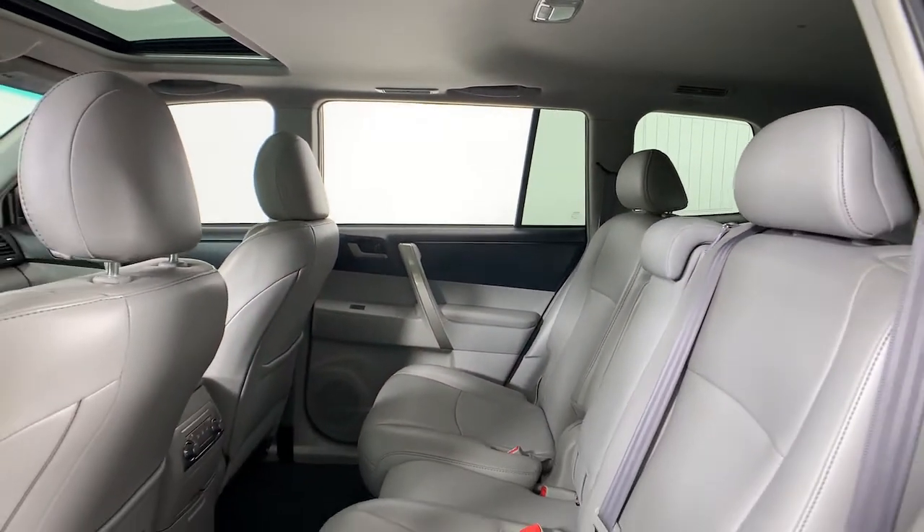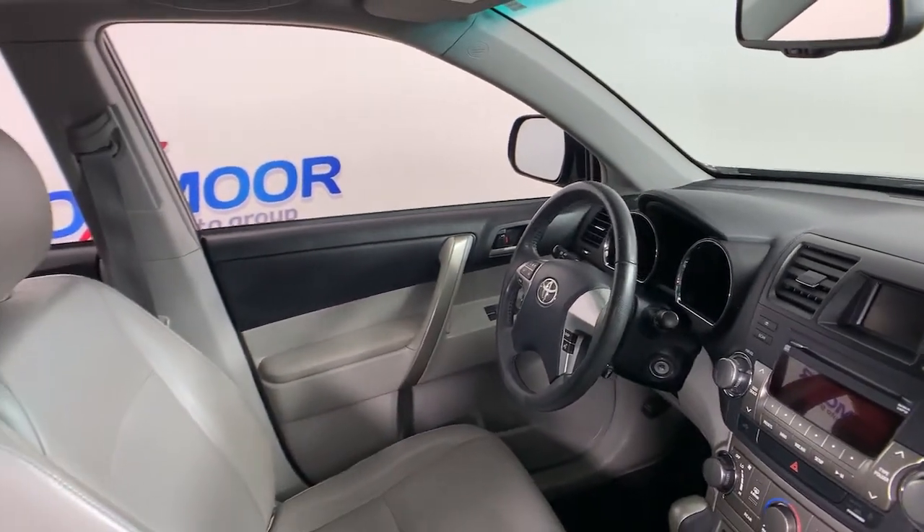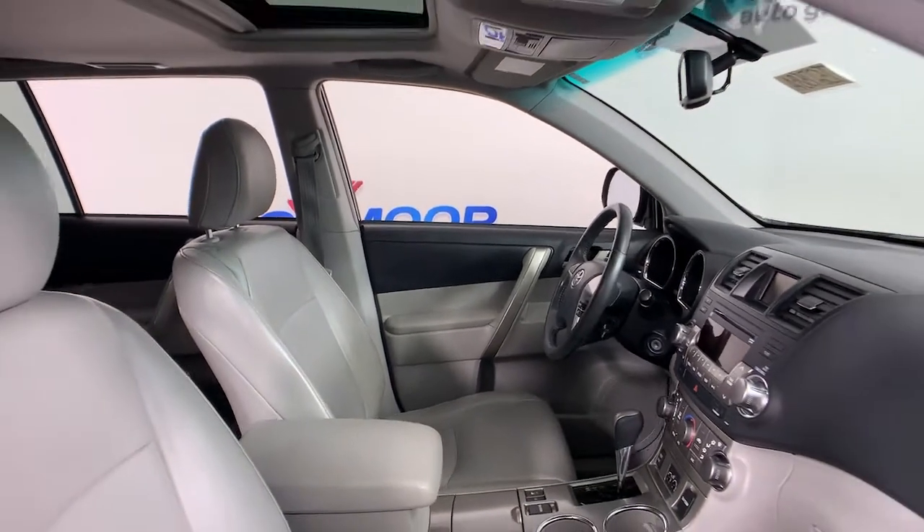Power liftgate, fog lamps, electronic stability control, trip computer, power windows, bucket seats, four-wheel disc brakes, power steering.